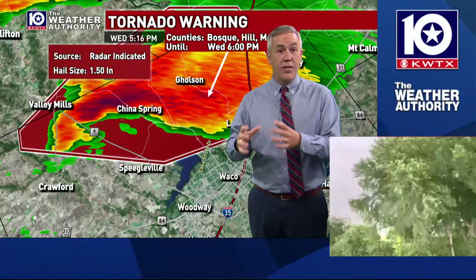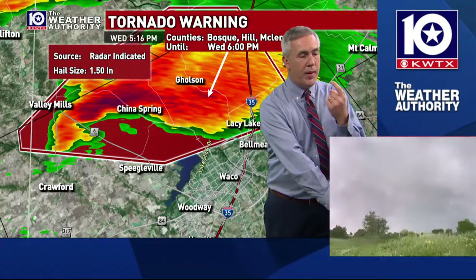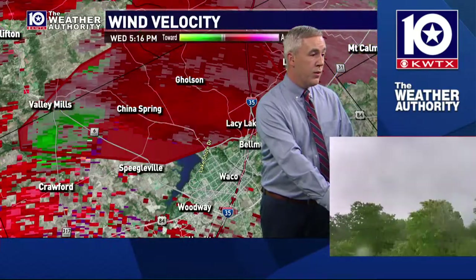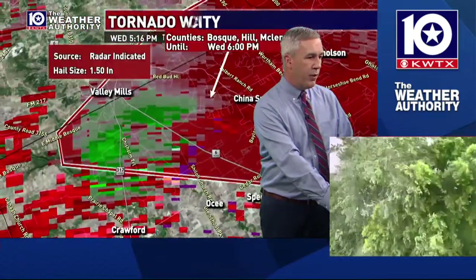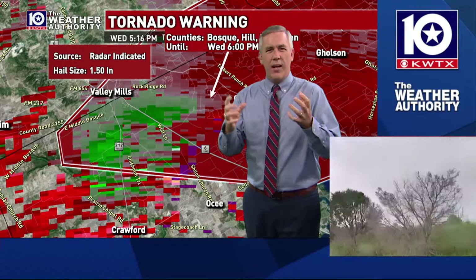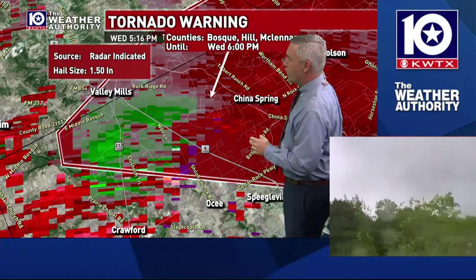Even though we have not seen confirmed rotation getting down to the ground, this is a storm that has shown a pretty consistent history of rotating, of spinning, of having that potential to produce a tornado. It kind of flares back and forth — at times it will do what we call cyclical storms, meaning it pulses and comes down, pulses and comes down. That's what it's kind of in the process of doing.